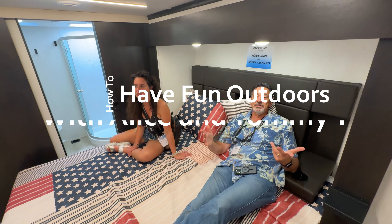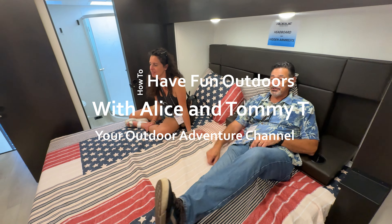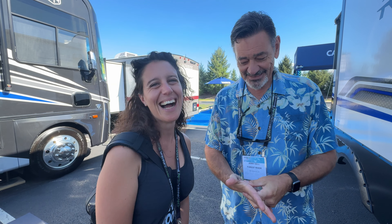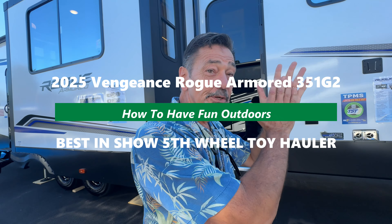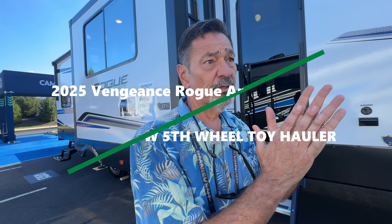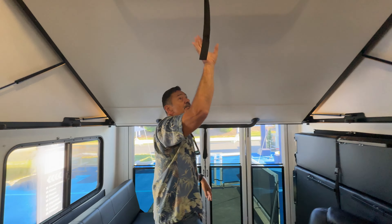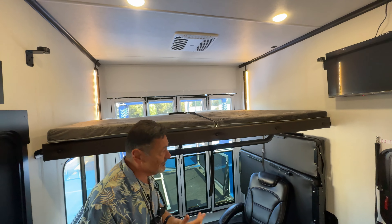We've got a great video for you today on How to Have Fun Outdoors. Best in show at Hershey for fifth wheel toy hauler — this is the one we absolutely loved. This is the 2025 Rogue Armored 351 G2, and we also have a special edition of this unit that Jerry and Aliche are going to walk you through.